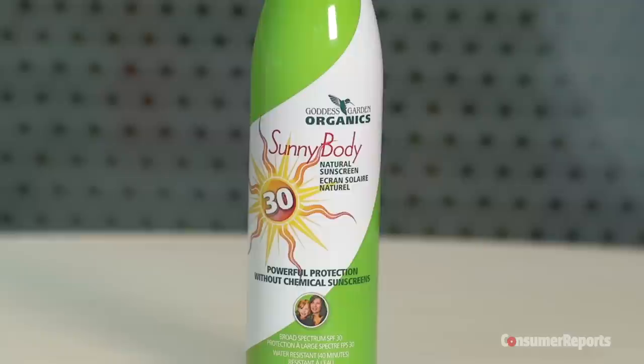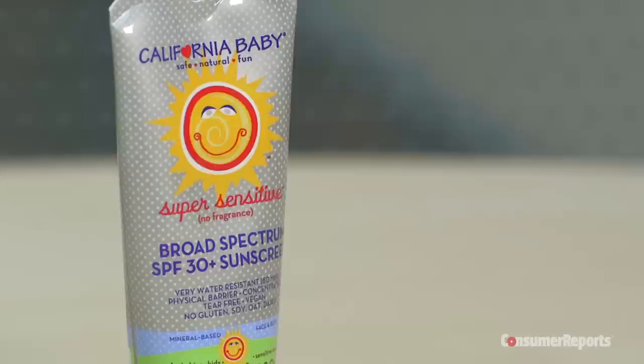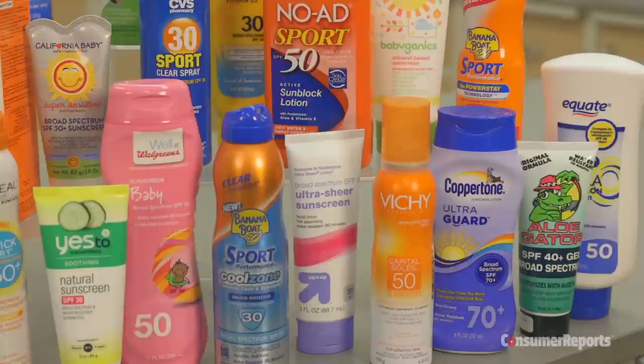Goddess Garden Organic's Sunny Body Natural SPF 30 did meet its SPF claim, but didn't do so well in our UVA test. California Baby Super Sensitive SPF 30 Plus did better, meeting its SPF claim and providing more UVA protection than Goddess Garden. But it still didn't score high enough overall to make Consumer Reports' recommended list.